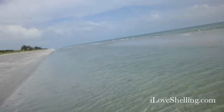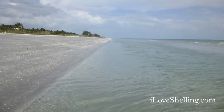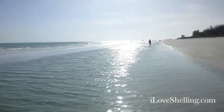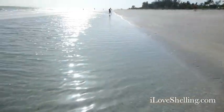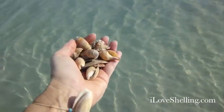Welcome to iloveshelling.com. I am at the low tide super moon — it's a really, really low tide. Tarpon Bay Road Beach access is way, way, way down there. Look how low this tide is. We don't usually get to see this exposed; usually the water is all the way up to here and we don't get to see that sandbar. Anyway, these are the shells I've been finding.